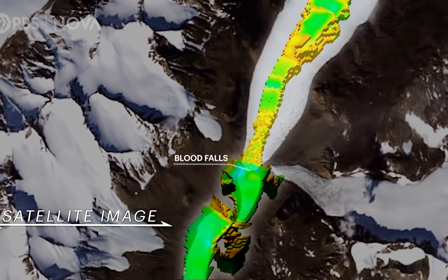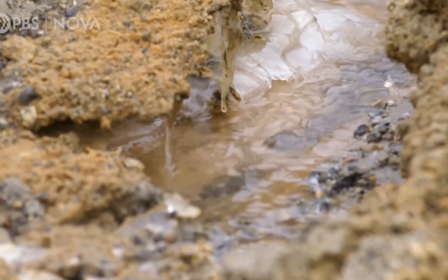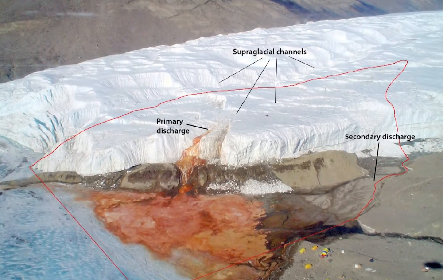A team of scientists, including National Geographic Emerging Explorer Aaron C. Petit, made the finding. The falls flow from Taylor Glacier in Antarctica's McMurdo Dry Valleys, and the liquid bubbles up through fractures in the glacier's top.